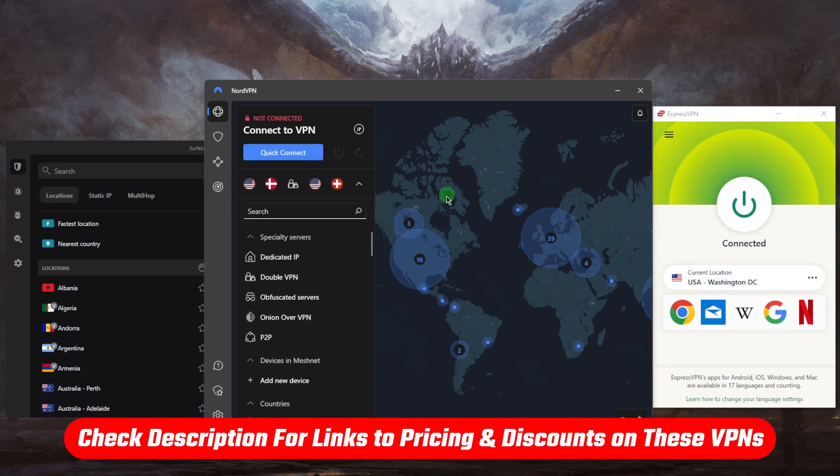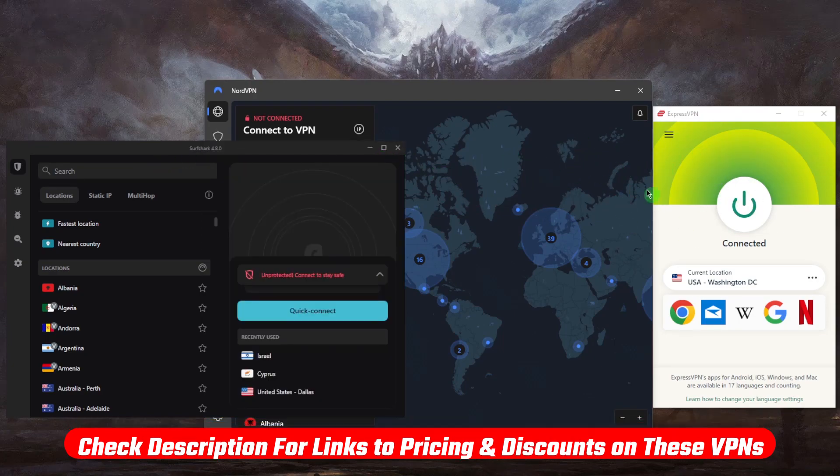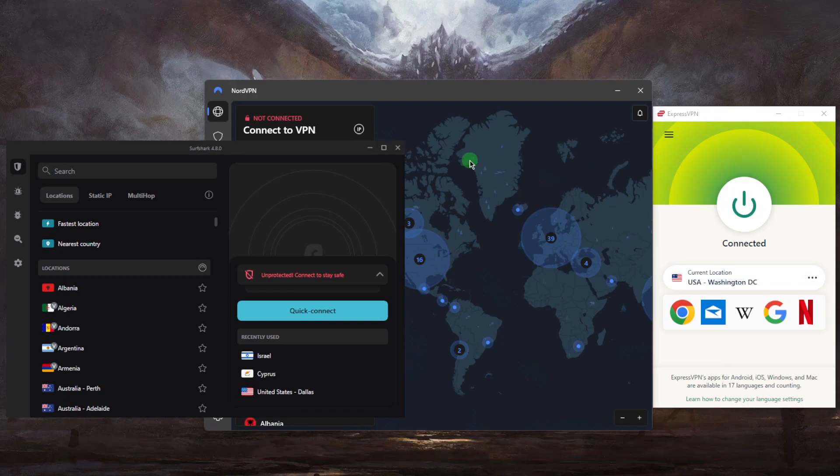You can click any of the links in the description below to claim an exclusive discount. Once you pay for your plan, you'll get your credentials in your email. Go ahead and download and install the VPN, click yes on everything until you reach the application itself, and log in using your credentials.